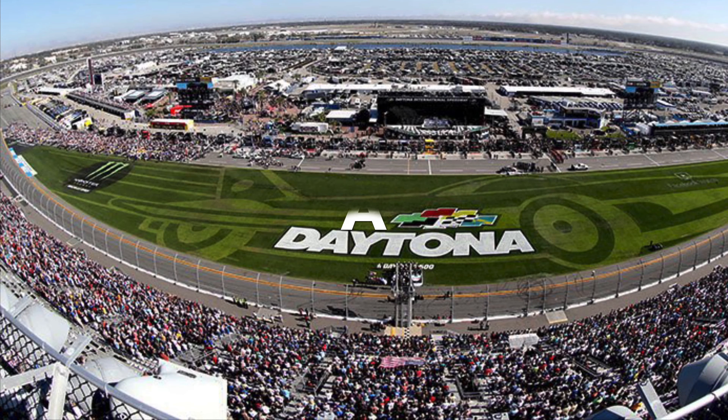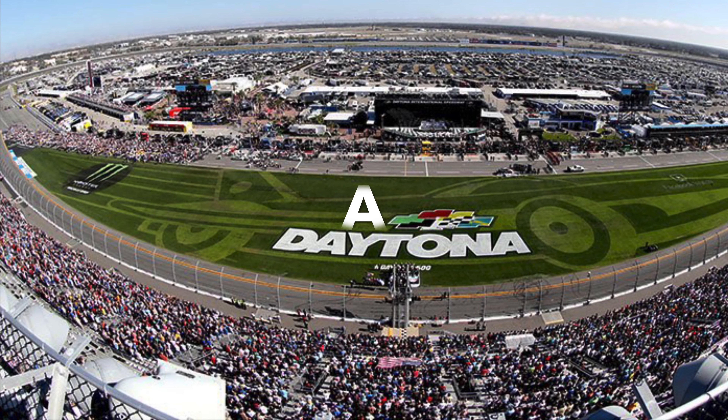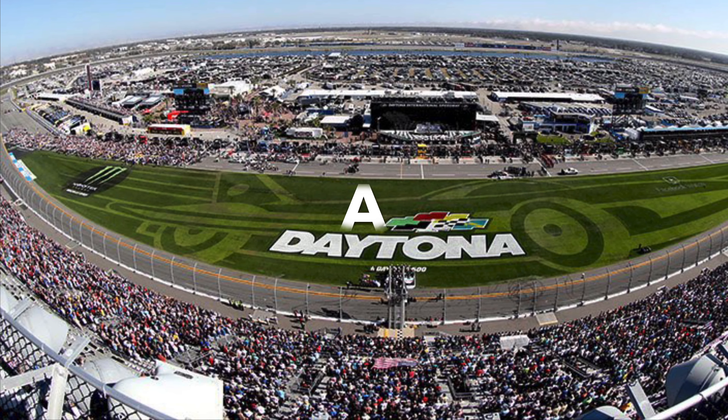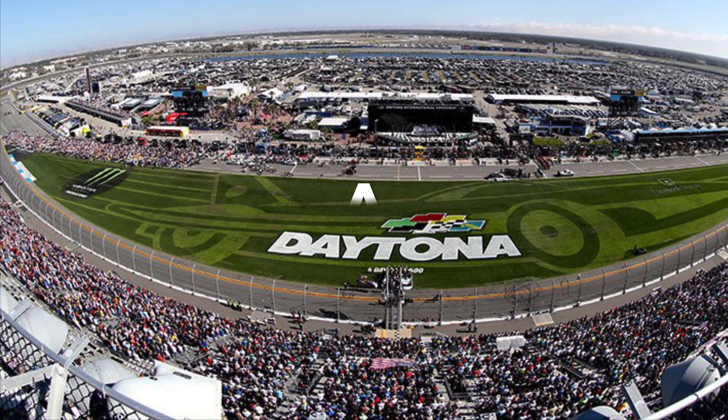Next up is Daytona — obviously the bigger track. I gave that an A. Obviously it's home to the Daytona 500, which is the biggest race of the year and has produced a lot of amazing finishes, that's for sure.